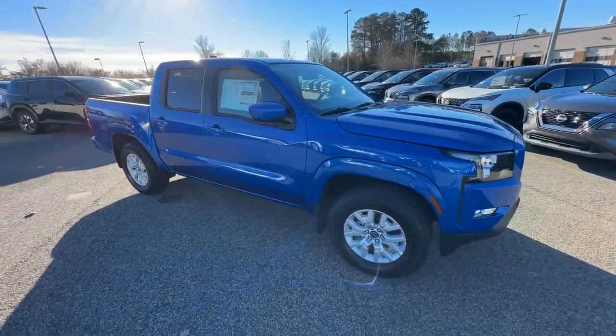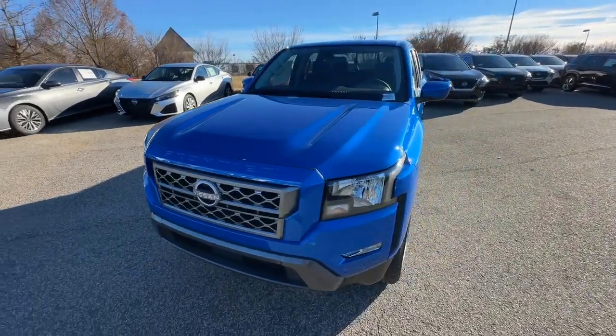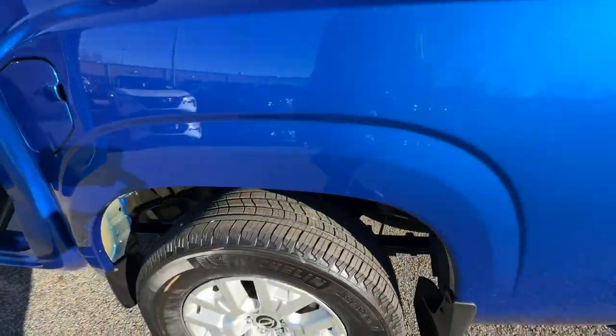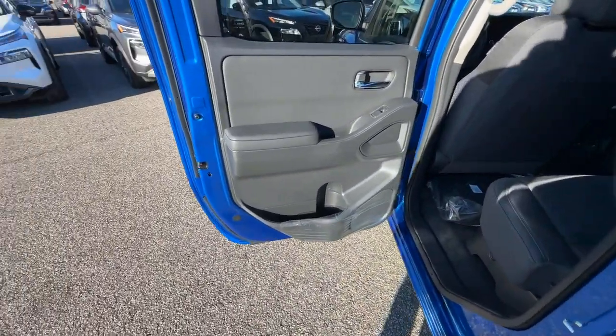These are just some of the great options this vehicle comes with: Apple CarPlay and/or Android Auto, keyless entry, lane keeping assist, fog lamps, heated mirrors, satellite radio, remote engine start, bed liner, aluminum wheels, and power driver's seat.